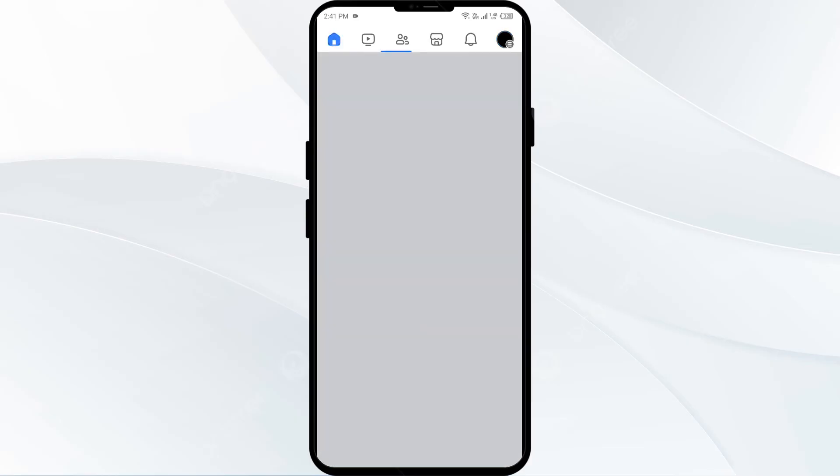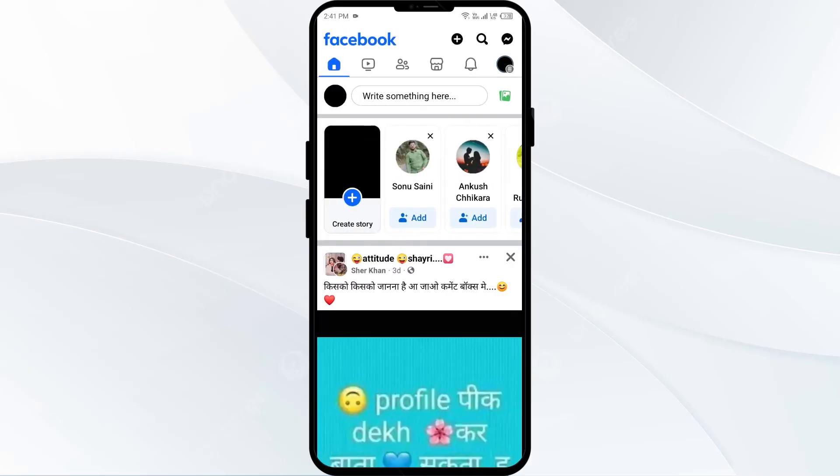The fifth solution to fix this problem is to interact with different types of content to see if this changes what appears on your feed. Facebook's algorithm determines which posts are displayed based on your past activity and interests.